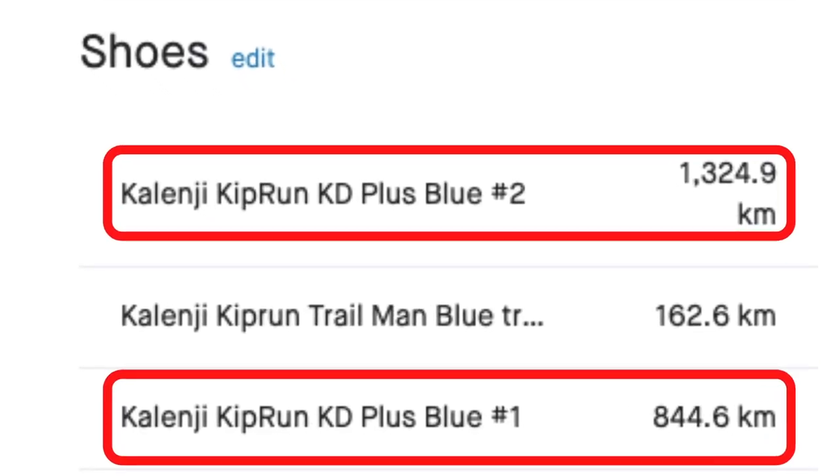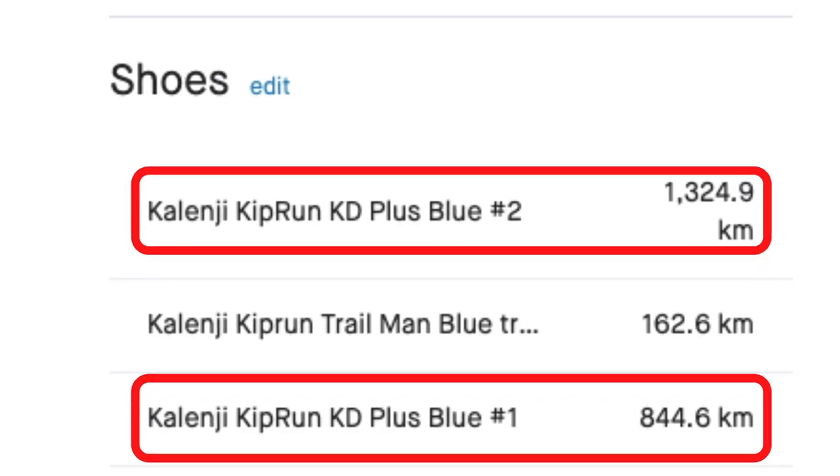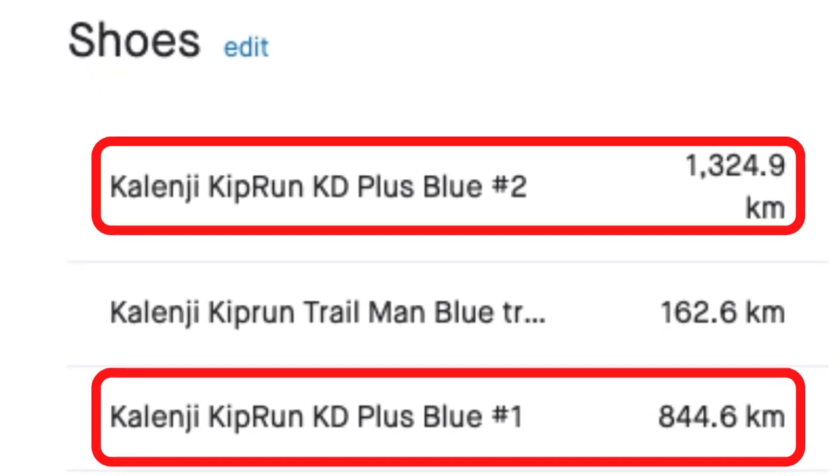As you can see on the screen right now, I basically ran more than 800 kilometers with these shoes here, and since I liked them so much I decided after those 800 kilometers to just buy the same pair again — the one that I have now pushed to more than 1,300 kilometers.